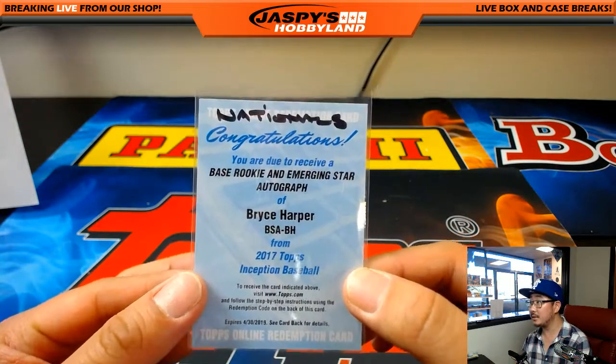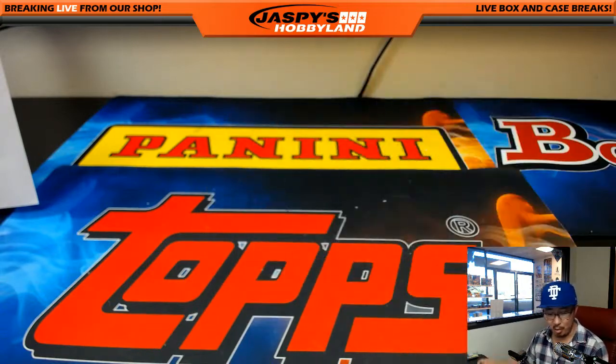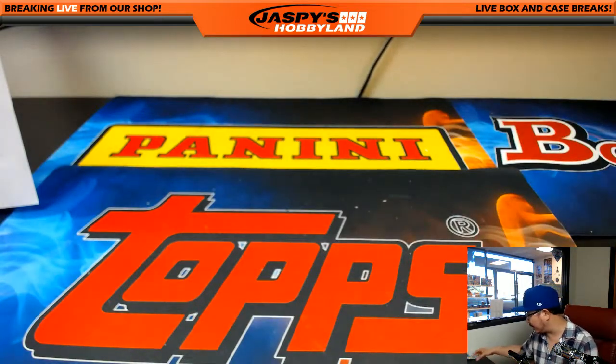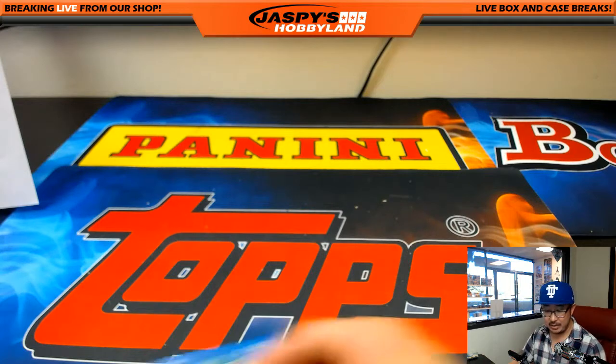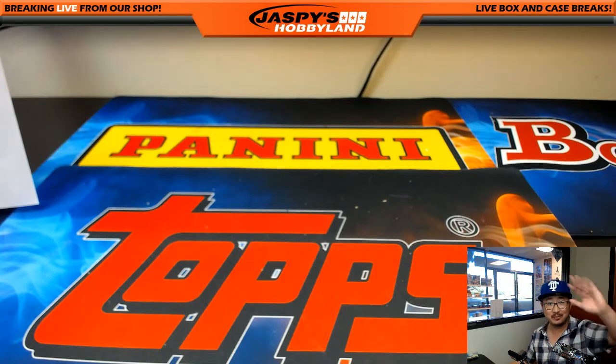There it is. I suppose it should be 'emerging star,' right? Not really a rookie anymore. But nice one for Corey Kay and the Nationals. And that's it, ladies and gentlemen — that was Pick Your Team number two from jaspieshobbyland.com. Pick Your Team three is filling up as we speak. There's only seven teams left on that — get it going. jaspieshobbyland.com. We'll see you next time. Bye-bye.